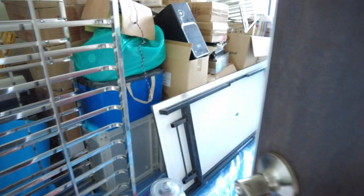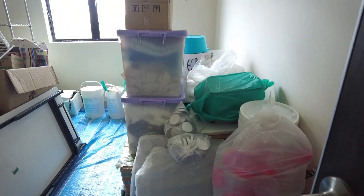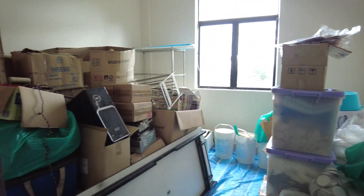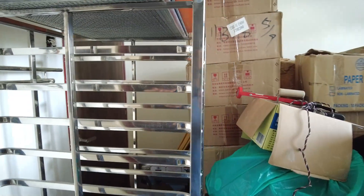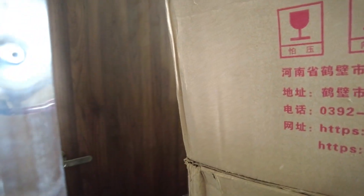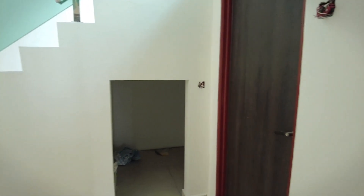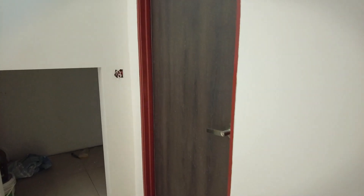Ini adalah guest room. Cuma neletakkan barang dia lah as a store at the moment. Pun agak luas. Dan dia ada pintu ke bathroom sebelah sana - dia ada pintu untuk ke bathroom straight away. Dan bathroom juga boleh di-access melalui luar untuk bathroom bagi guest room tadi.